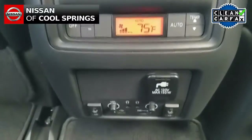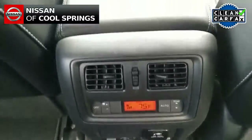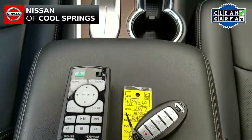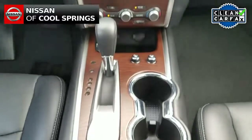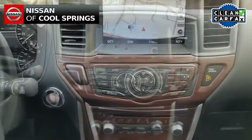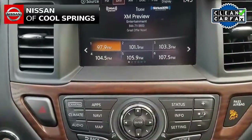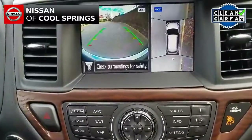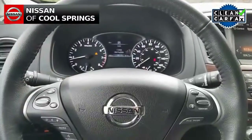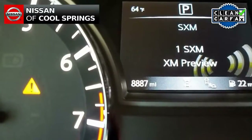It also has plenty to offer in the way of electronics, convenience, and safety items as well. Those features include push-button start and remote start, along with steering wheel-mounted audio controls, plus it has GPS navigation, backup camera, and blind spot monitoring as well. You cap it off with power rear liftgate and heated steering wheel. So if you're looking for a great SUV with all of the amenities, you just found it.